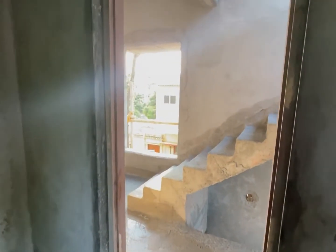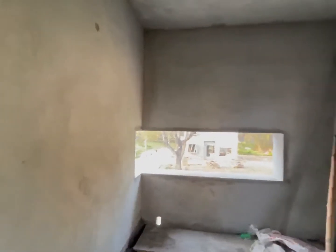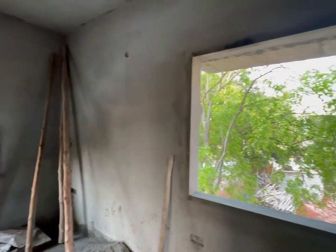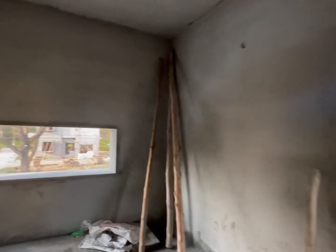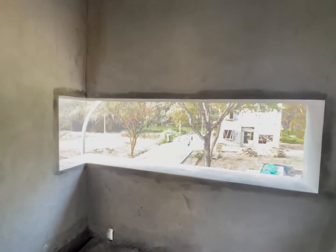A lot of emphasis on cross ventilation and good light. This room will have a nice view.